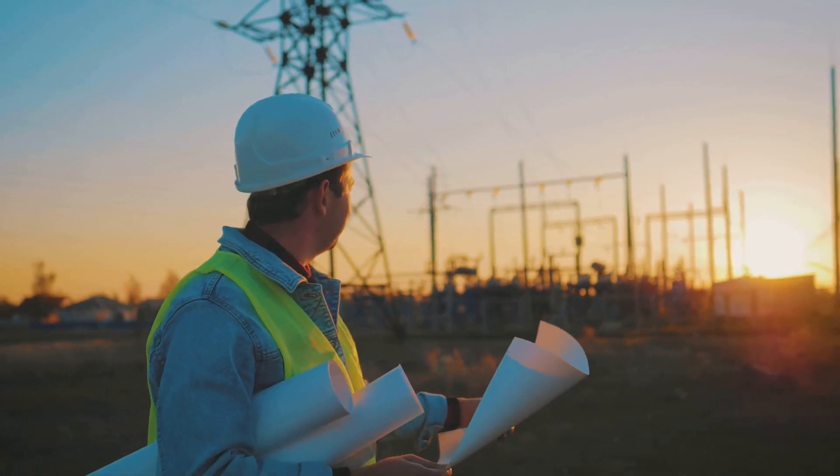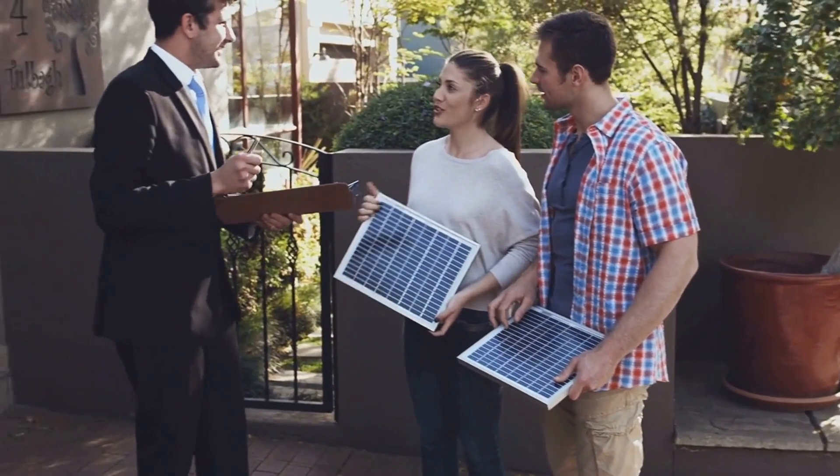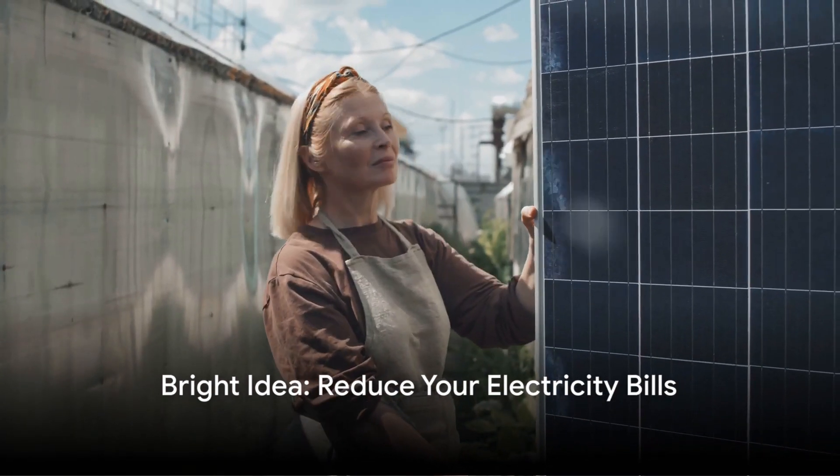Your utility company may even pay you for it. Not only do solar panels help you tap into a renewable source of energy, but they can also significantly reduce your electricity bills over time. Now that's a bright idea.